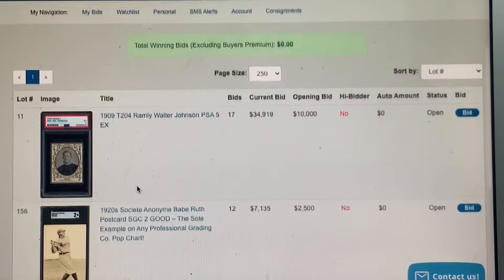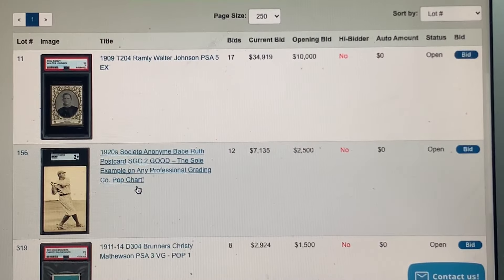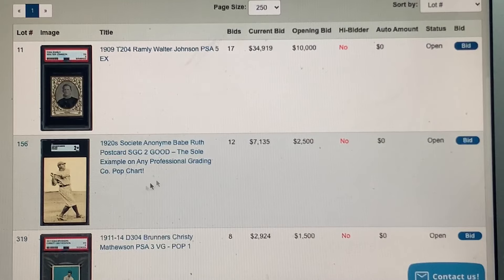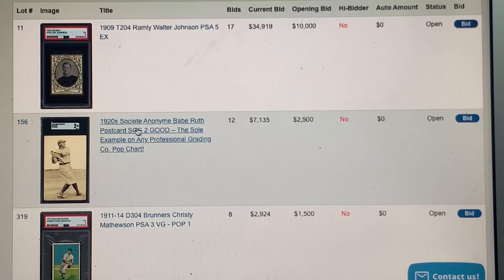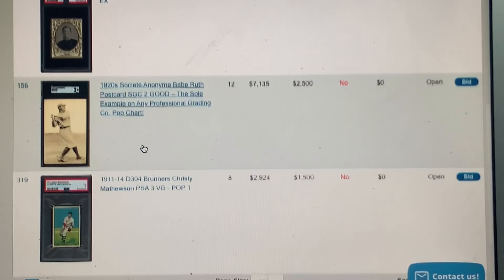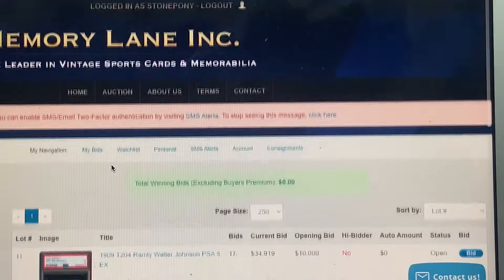Okay, logged into Memory Lane — let me show you what I'm bidding on for full disclosure. I am bidding on the Ramley Johnson graded 5. I won't be winning that, but at least I'll follow it. I'm also bidding on this very interesting Babe Ruth postcard — only known example — I won't be winning that either. And I'm bidding on the Bruners Mathewson. Those are the ones I'm currently bidding on in Memory Lane — maybe I'll bid on something else.